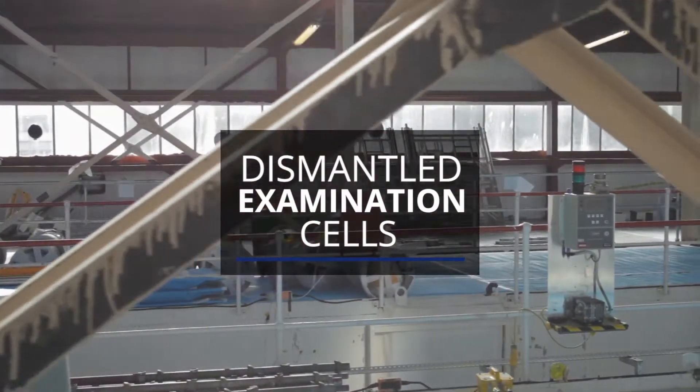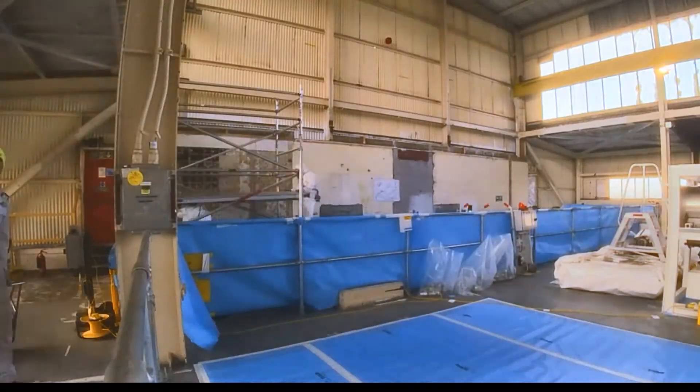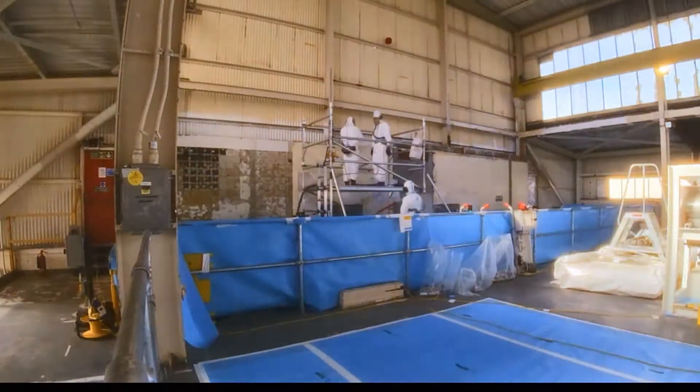Over the last year we've completed the conditioning of all three cells in the facility. This involved the pouring of a concrete layer on the cell floors to level them, and the hoovering and painting of the cell interiors to remove and tie down any loose residual contamination, in preparation for the cell demolition.